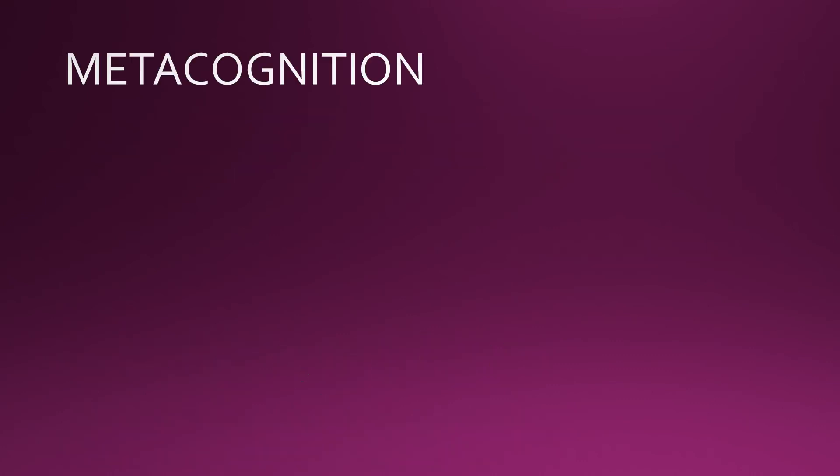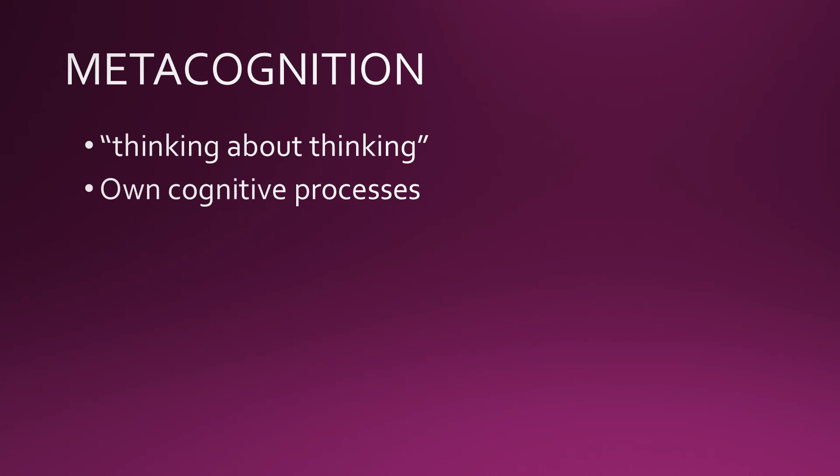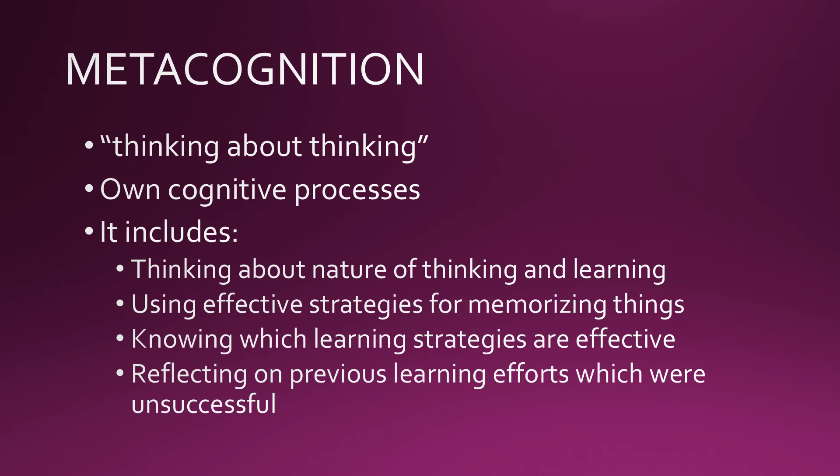Metacognition — the literal meaning is thinking about thinking. It includes learners' knowledge and beliefs about their own cognitive processes, such as thinking about the nature of thinking and learning, the characteristics of thinking and learning, and various methods of thinking and processes of learning.